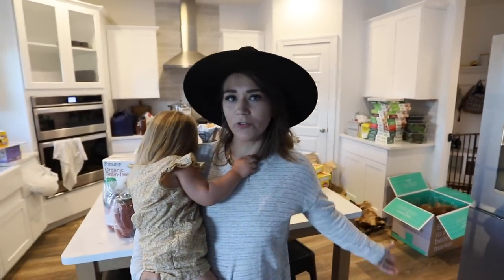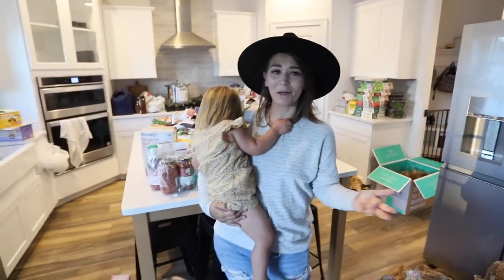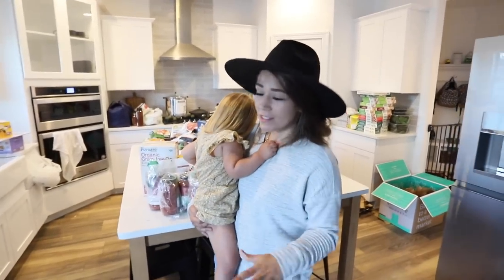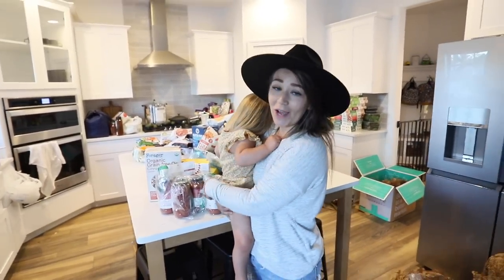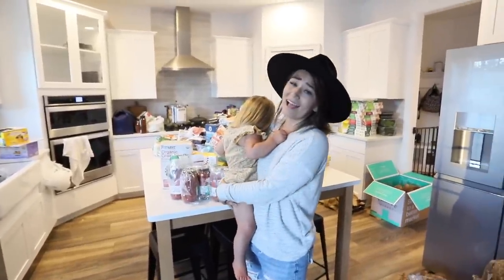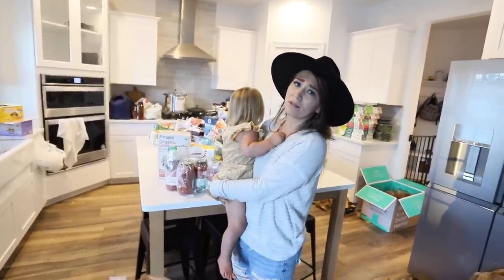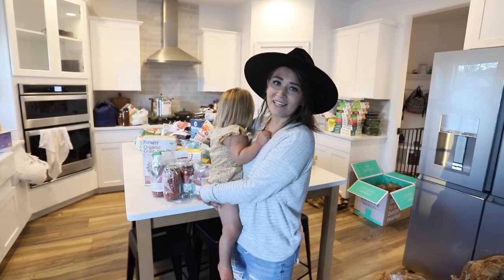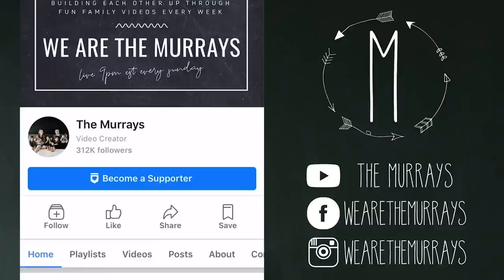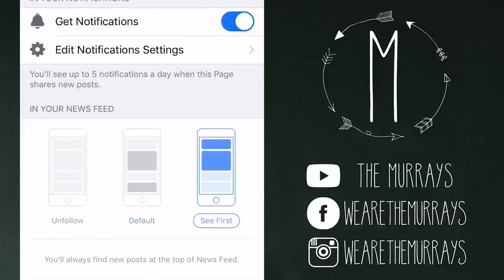Alright, you guys, that was our gluten-free grocery haul — the biggest one we've ever done. I hope you enjoyed seeing some of our family's favorite foods. We're going to put these away, make dinner for the kids, get them in bed, and then relax. I hope you guys have a really blessed weekend — get some rest and some family time. We'll see you later. Thanks so much for watching; if you want to make sure you don't miss any of our videos, click follow and then tap 'See First' to stay up to date.